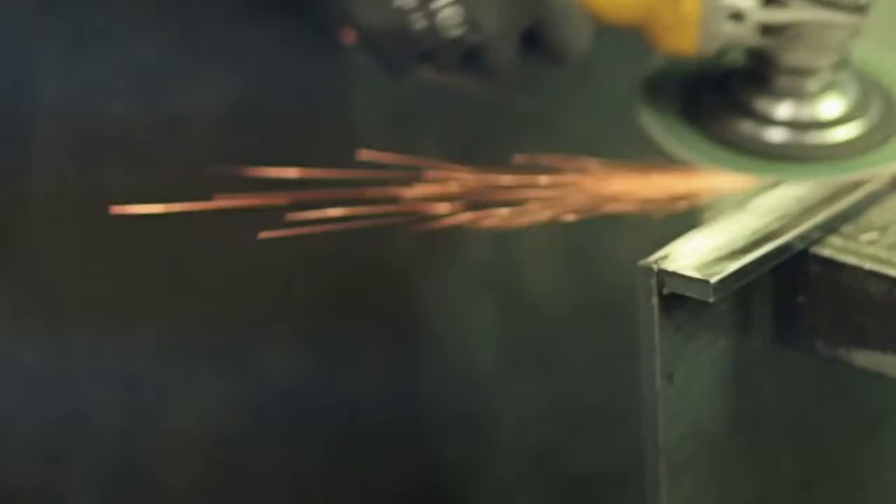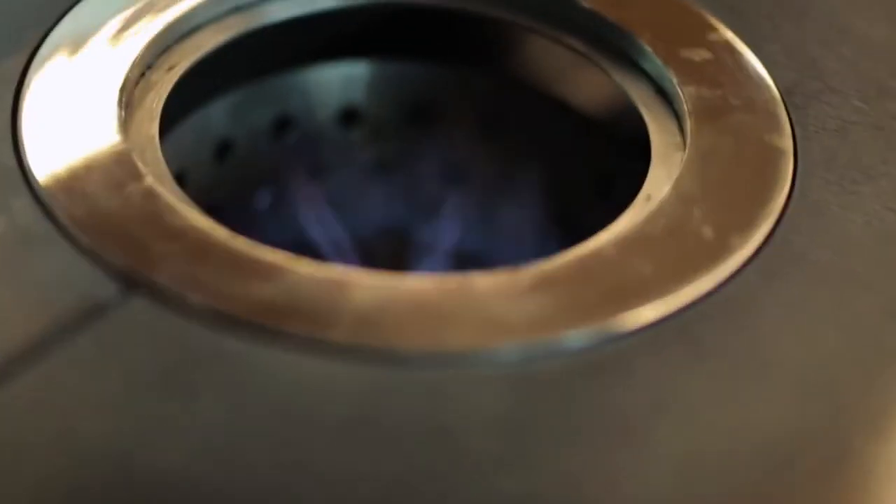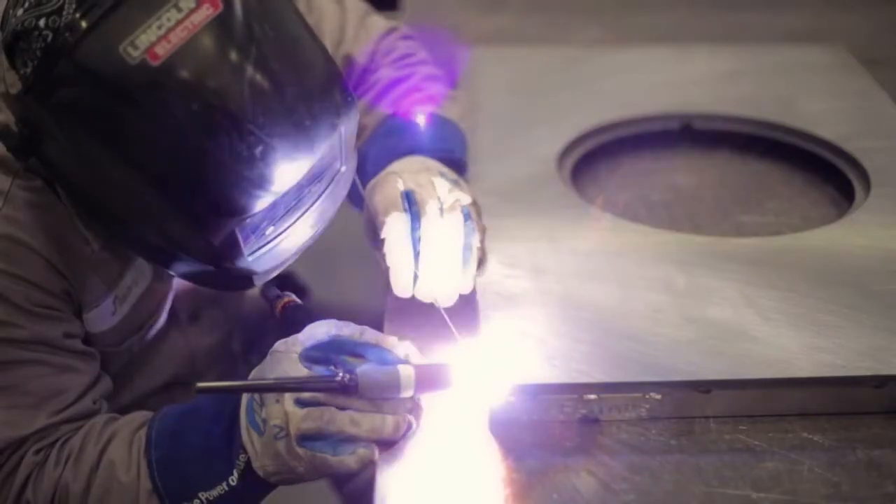I think any chef really expects a lot of durability of the equipment. We want to make sure that it's not going to break down in the middle of service, for example. Heston being so close, being here in America, really offers us a great sense of confidence and comfort.